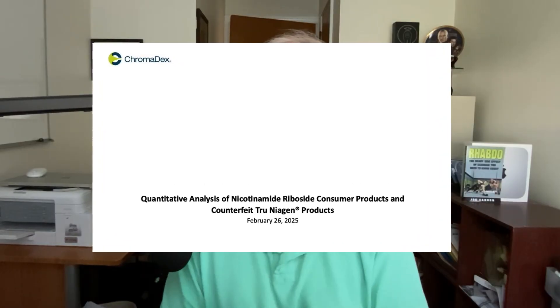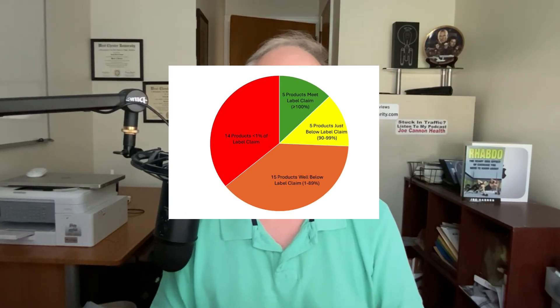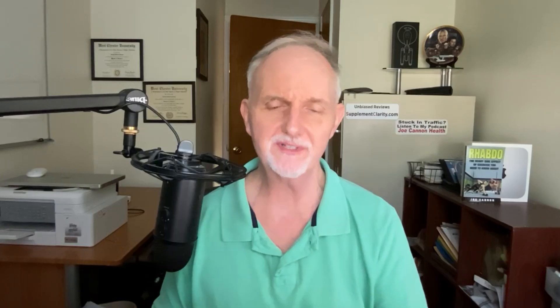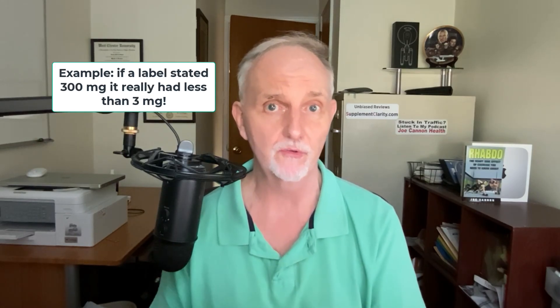In 2025, Chromadex released results they call the quantitative analysis of nicotinamide riboside consumer products and counterfeit True Niagen products. They provide a handy pie chart showing that out of 39 products tested, 29 of them actually failed, with 14 of these products containing less than 1% of the amount of nicotinamide riboside stated on their label. Overall, only five of the products tested contained levels of nicotinamide riboside at or above the amounts stipulated on their supplement facts label.